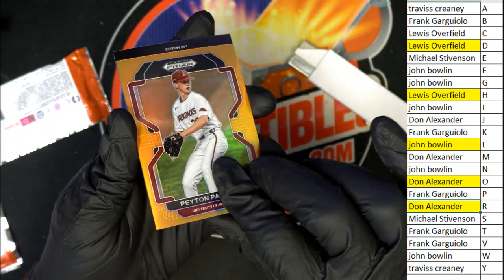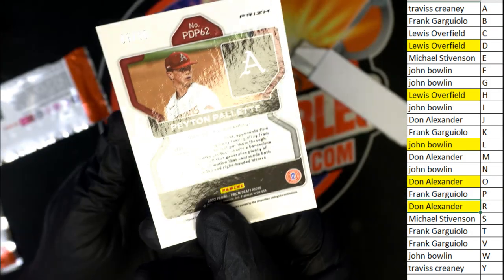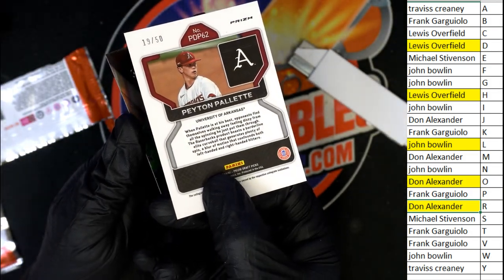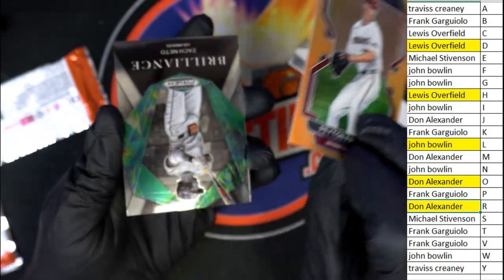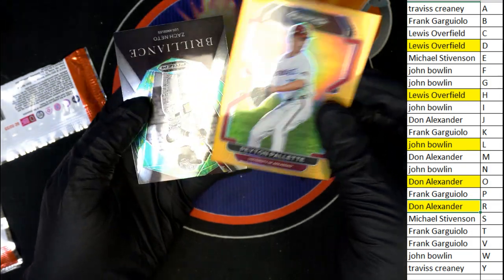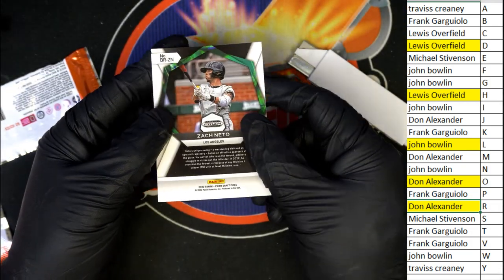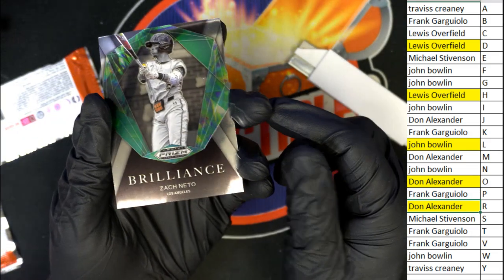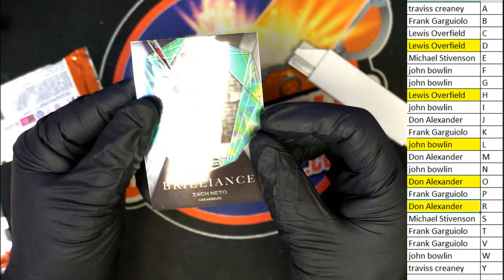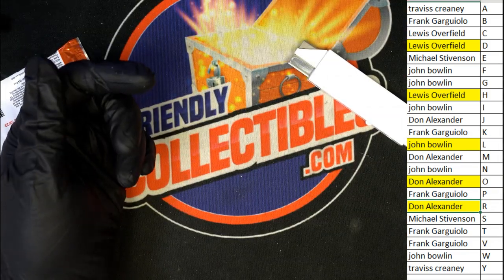What a great box break. This one's for you, Frank — 19 of 50, my friend. And a Brilliance Nito. We had three Brilliance Nitos — what are the chances of that? An unusual thing to pull three of the same card, but overall it was a great box break, especially with six autographs. And that Kumar Rocker was just huge.